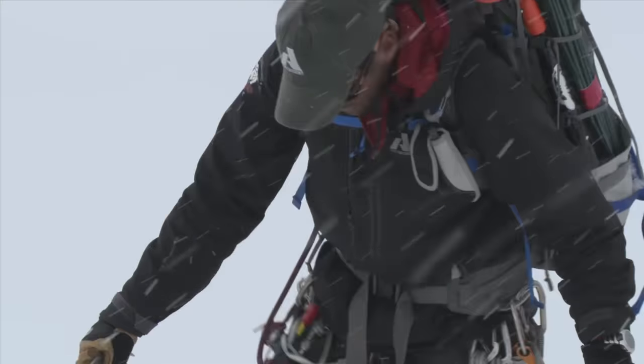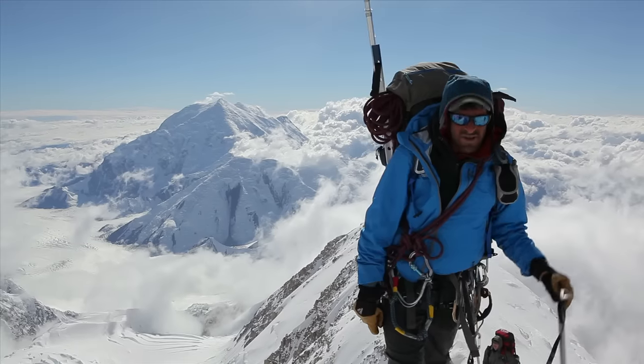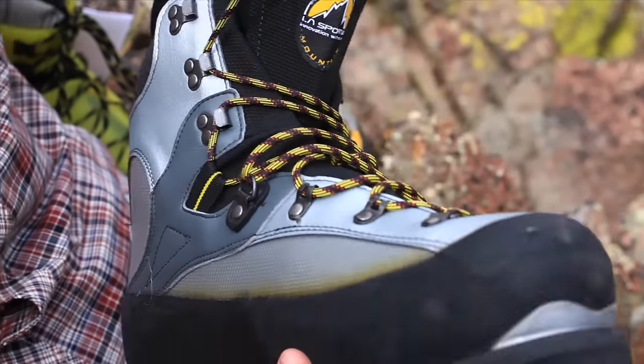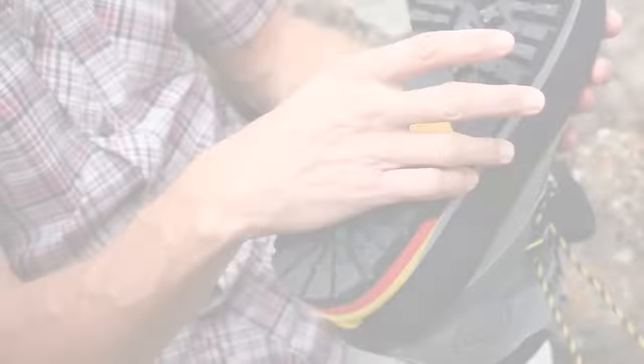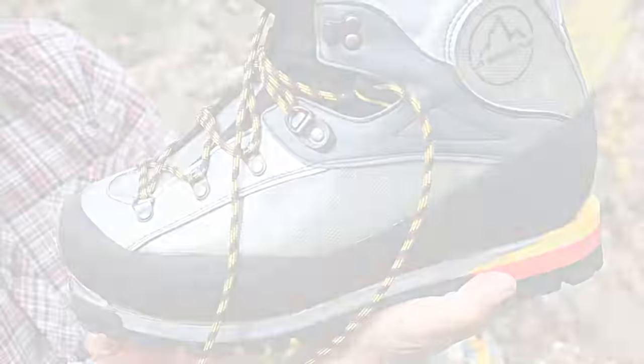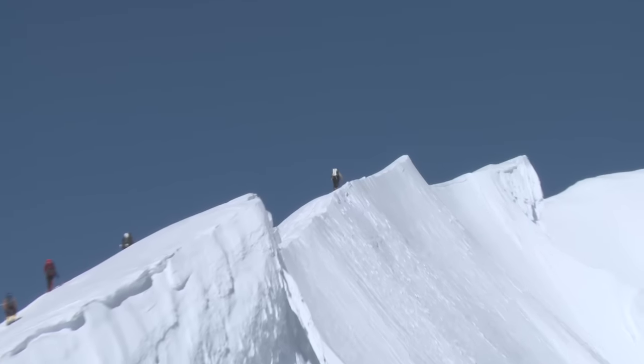On colder climbs like Denali, Aconcagua, and Mount Elbrus where extra warmth is key, you've got a few options. The first is the La Sportiva Burunse. It's got a thermal formable liner, traditional lacing system, and it really is the most durable workhorse boot of the La Sportiva high altitude line. In fact, Seth Waterfall uses this boot on Aconcagua and Denali.